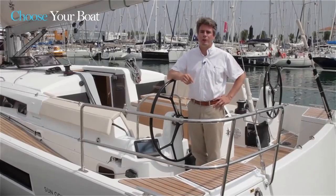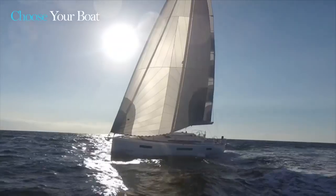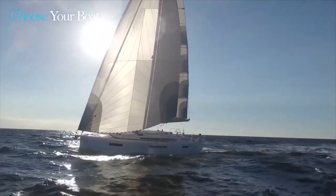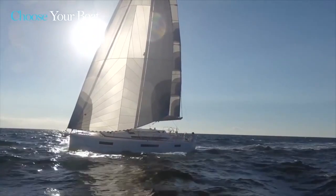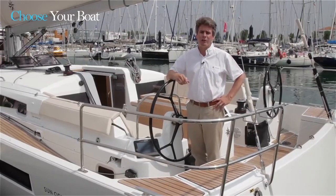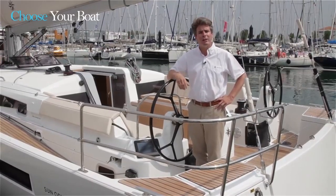Welcome aboard the Jeannot Sun Odyssey 440. My name is Eric Stromberg. This brand-new boat is the first boat of the eighth generation of Sun Odyssey models — a new generation being launched this year. The Sun Odyssey range was launched 27 years ago, and since then 17,000 Sun Odysseys have been built, and we've developed 48 new models.